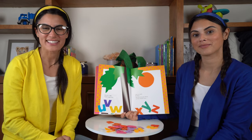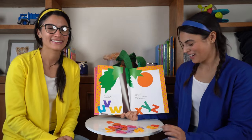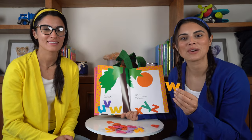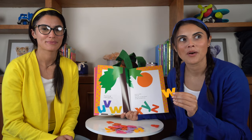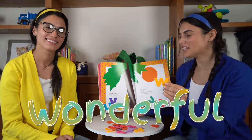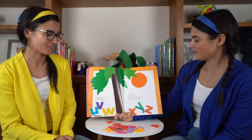Then U, V, W — wiggle, jiggle, free. W — that's a good letter. What are some words that start with W? Water, wiggle, and wonderful. Let's put this letter on our coconut tree. Right there. Great.